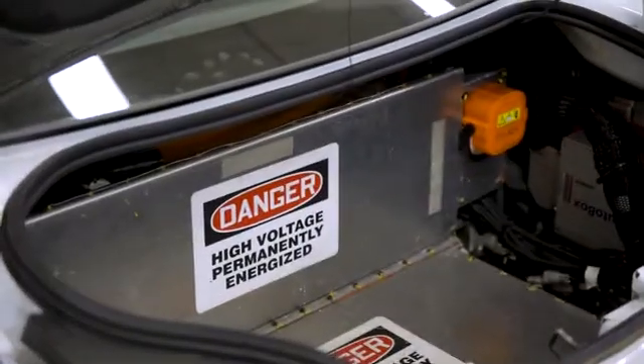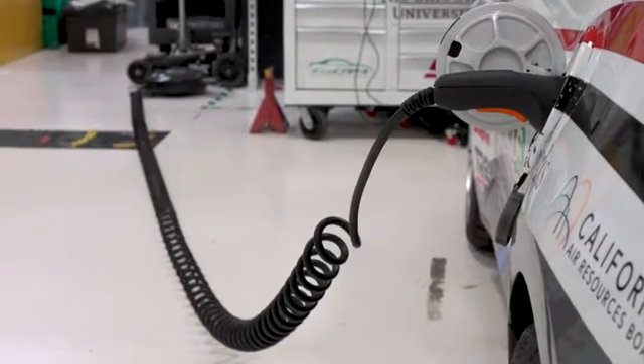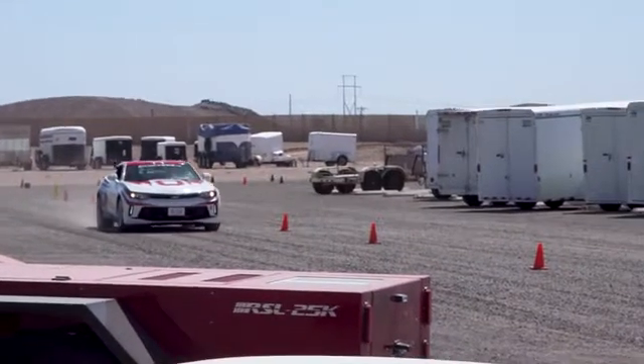The battery pack that we have is from A123, and we are actually able to charge the vehicle while we are running it in engine mode or performance mode.